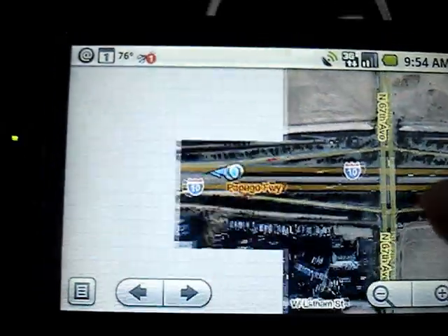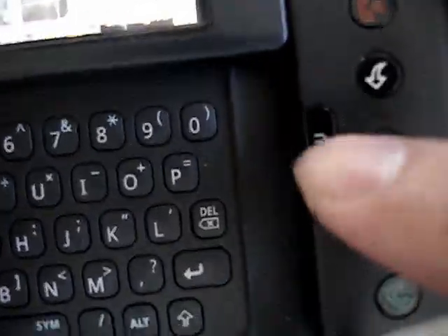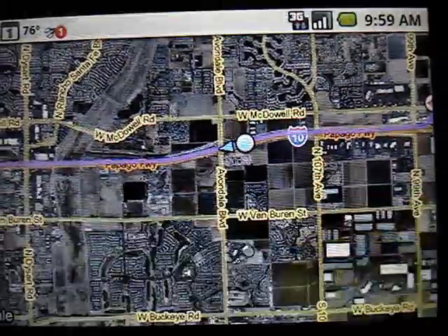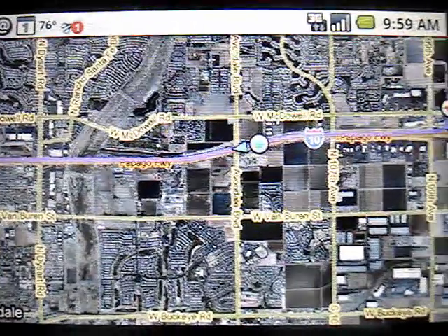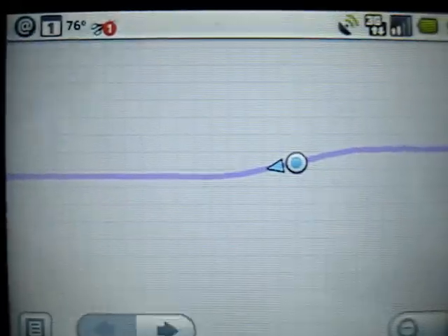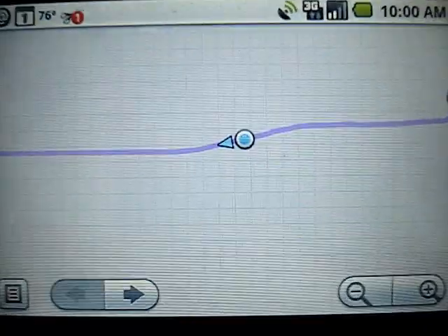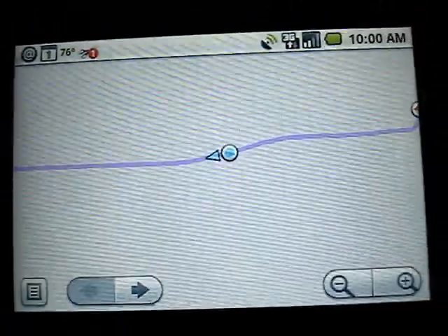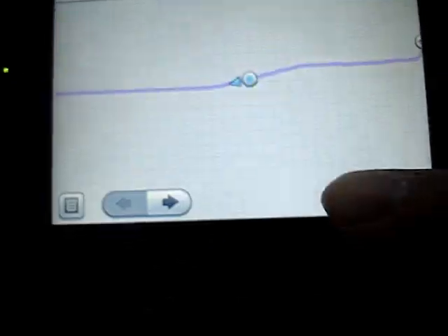There we are. I just hit the menu button on the phone to pull up the menus. There's the map mode — I currently have it on the satellite view. Obviously we can put it on the familiar map view, which gives you the straight-on roads and outlines of the geography. Let's zoom out here.